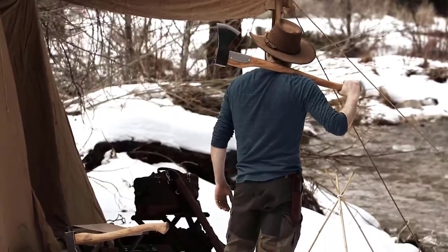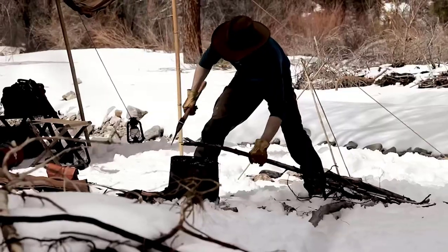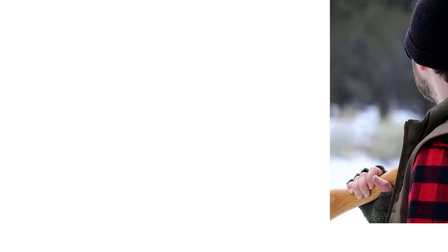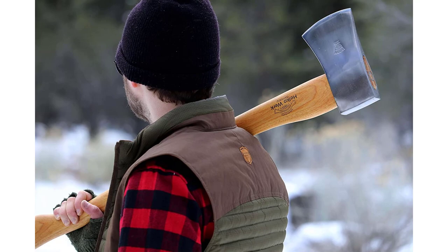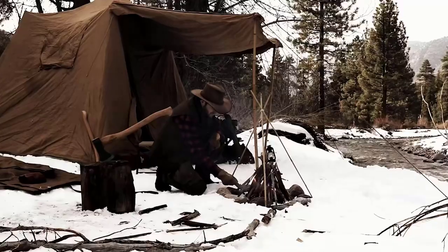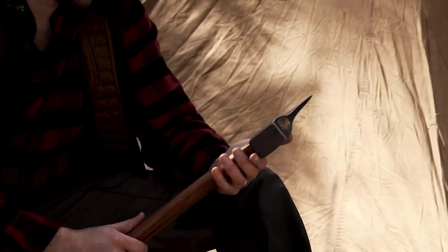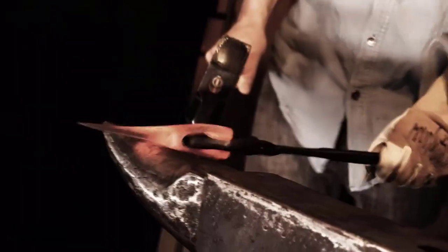Whether you need a full-sized axe for your farm, cabin, or rural home, the Helco Workforester is a solid choice. The curved handle is made using Grade A American Hickory with a linseed oil finish, which is smooth and comfortable to hold. The curved design also provides excellent balance. The axe is not too heavy and can be carried around comfortably. This is a great general-purpose axe.